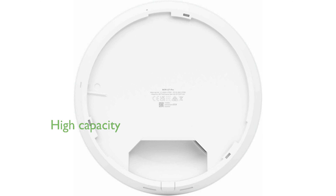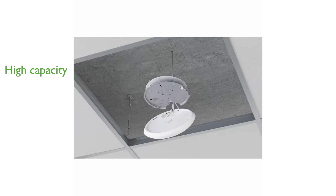Designed to handle over 300 connected devices, the UniFi 7 Pro is perfect for high-density areas such as offices and public spaces. Despite its advanced features, the access point is compact and lightweight, making installation on ceilings straightforward and unobtrusive.